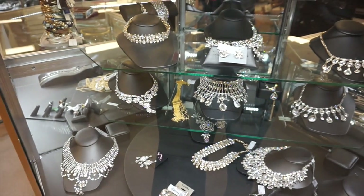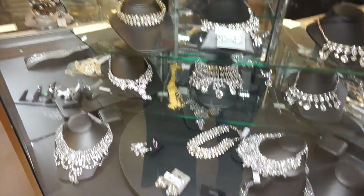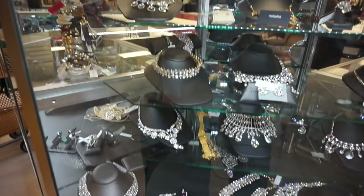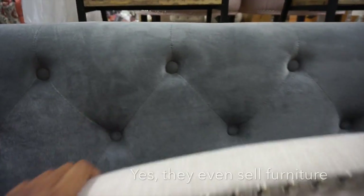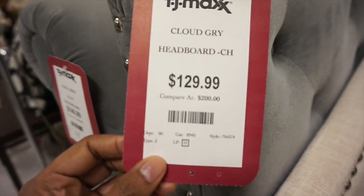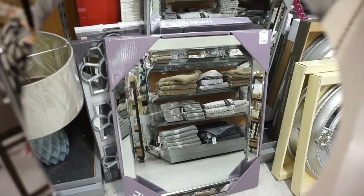Oh my god, look at these chokers, guys! This is my heaven. Their special occasion section has chokers — they stay in style with everything they do. Check out these headboards — I was actually going to buy a really nice velvet headboard. This is one at $129.99, and another at $149.99.